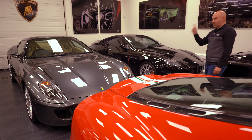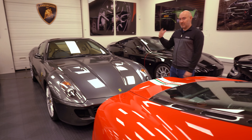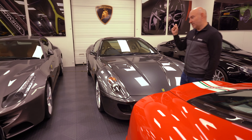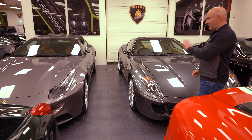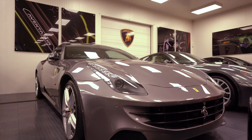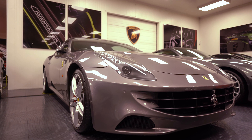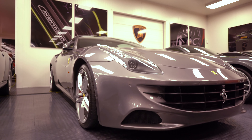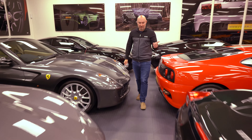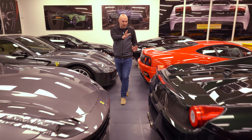Ferrari FF — look at the selection of cars here, just so many cars. I assume these are around 100,000. Lovely grey-brown interior — you can't go wrong with a V12, four-wheel drive Ferrari. Exceptional value.